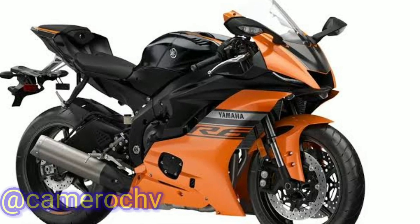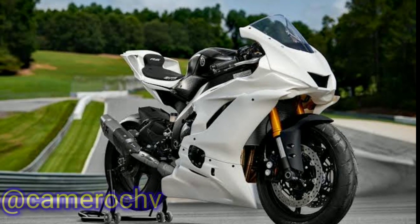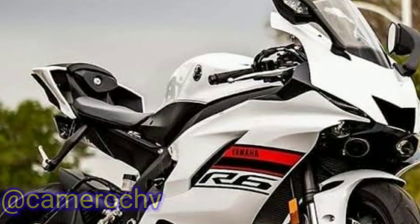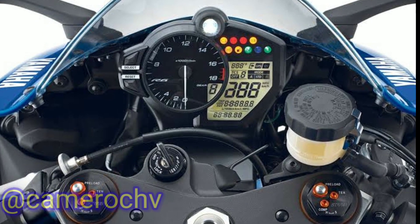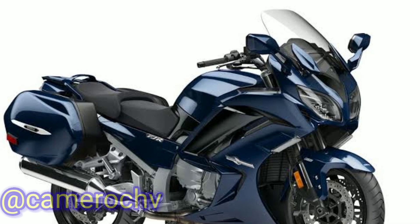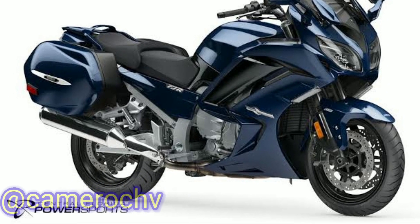4. Adventure and Cruiser Bikes, 2000s–present: Yamaha expanded its product range to include adventure touring motorcycles with the introduction of the Super Tenere series. The Yamaha FJR-1300 became popular as a sport touring motorcycle, offering a balance of comfort and performance. In the cruiser segment, Yamaha's Star Motorcycles brand, recently rebranded as Yamaha Motorcycles, gained recognition with models like the Yamaha V-Star and Yamaha Bolt.